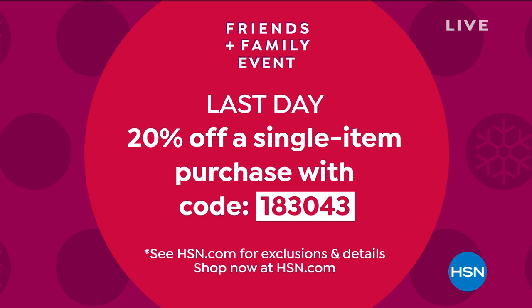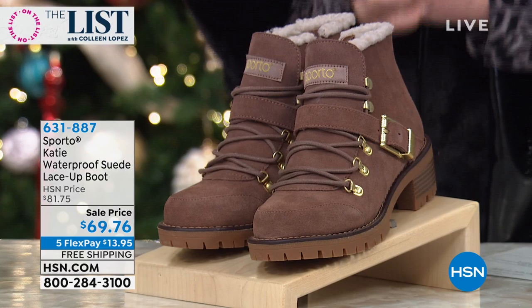Let's keep going — we have Lancôme in the house, and wait till you see the value we have coming on Genifique. But right now we're going to talk Sporto. Our Today's Special — if you missed it, we'll give you a little look at it. It's getting so limited they did not do a full presentation earlier tonight. But because of that, they picked an extra special boot and made it a this-day-only for us.